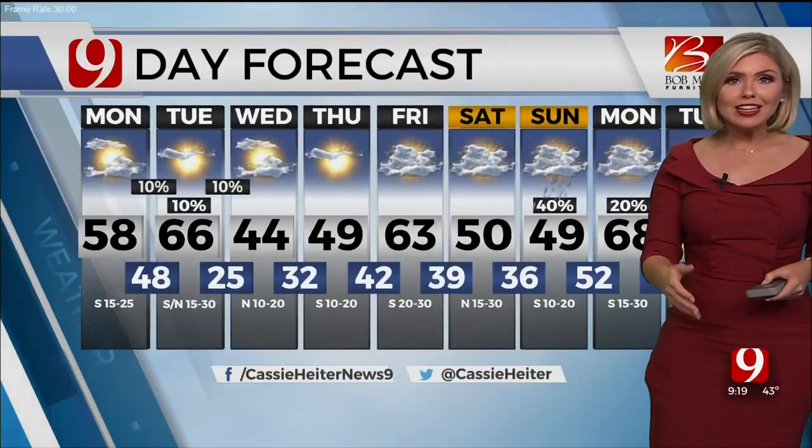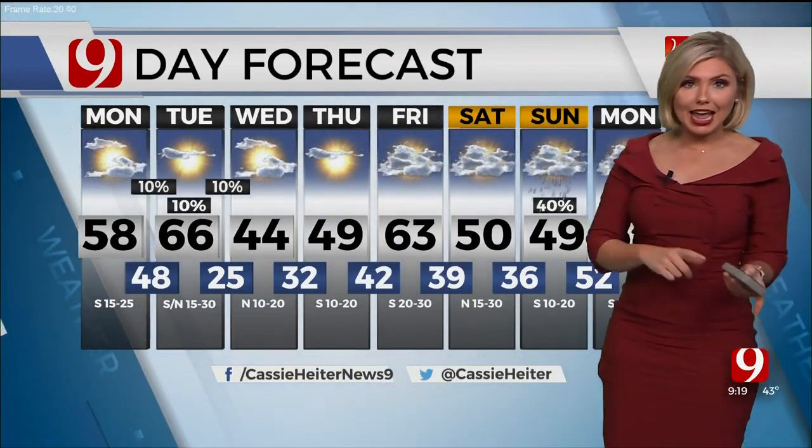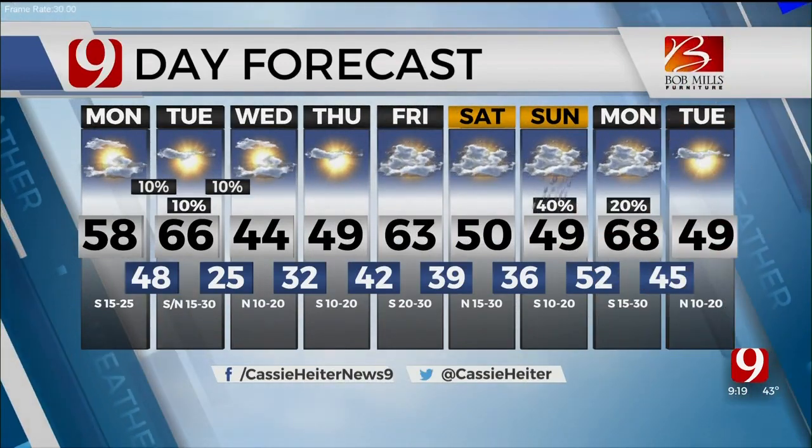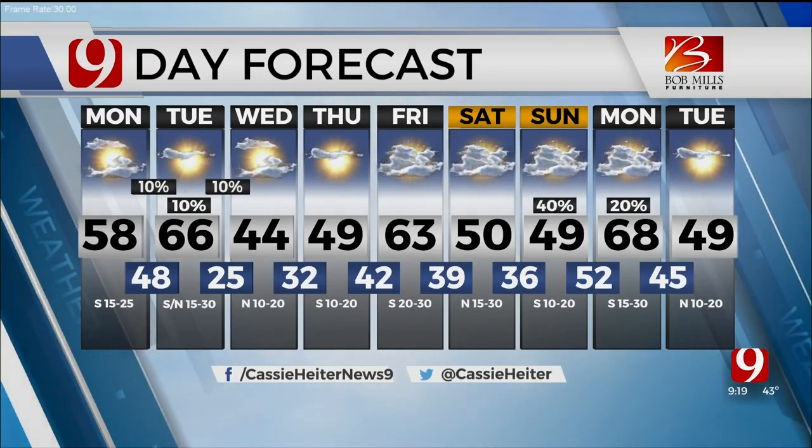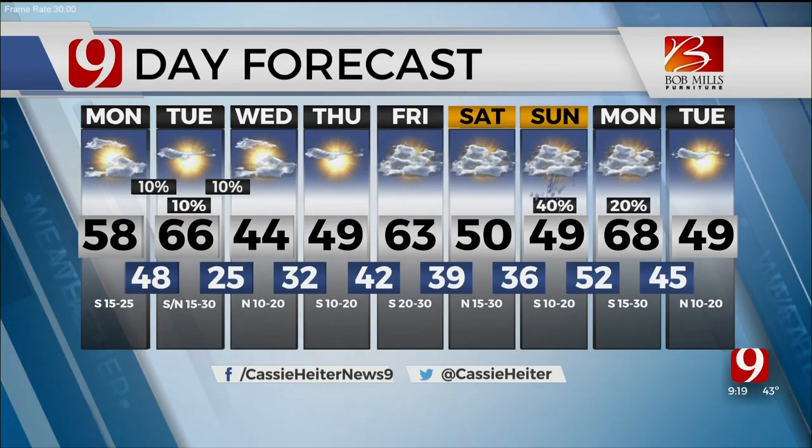Again, several cold fronts over the next nine days, but today and tomorrow nice and mild, a little chilly for Wednesday. The weekend doesn't look too bad, but we do have another pretty decent chance of rain as we get into Sunday and next Monday. Back to you, guys.